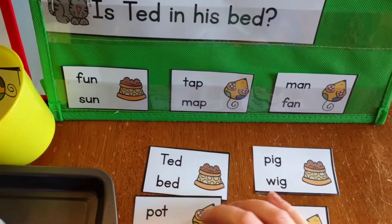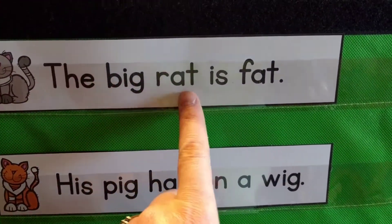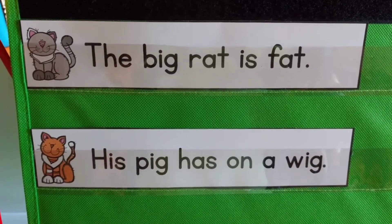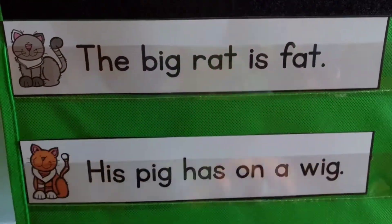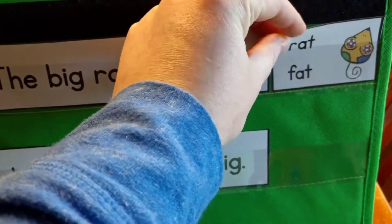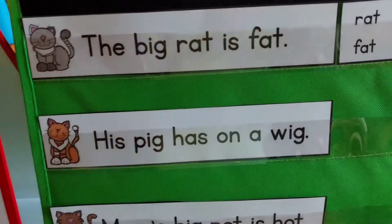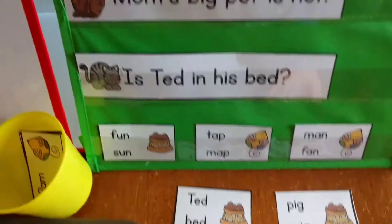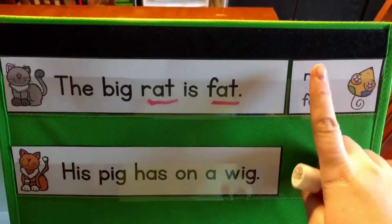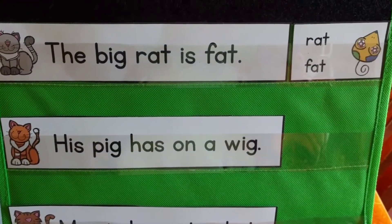They're going to choose which one of these cards matches. They're going to look at the sentence and see: what words rhyme in this sentence? It's another way of saying it — a word family. Which two words are in the same word family? Well, we have 'rat' and 'fat' — they rhyme. So they're going to find 'rat' and 'fat' and match it up with that sentence. A great thing about having it in a pocket chart is, see how it's plastic? They can actually underline with a dry erase marker, and then it can rub right off.